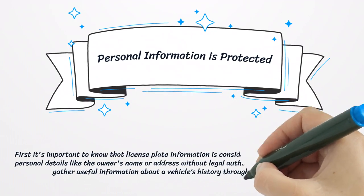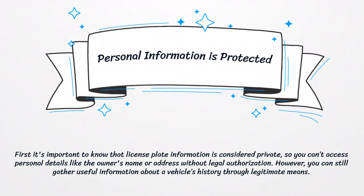First, it's important to know that license plate information is considered private, so you can't access personal details like the owner's name or address without legal authorization. However, you can still gather useful information about a vehicle's history through legitimate means.